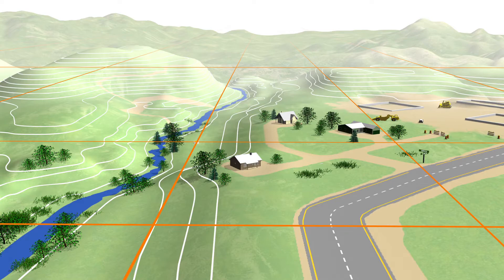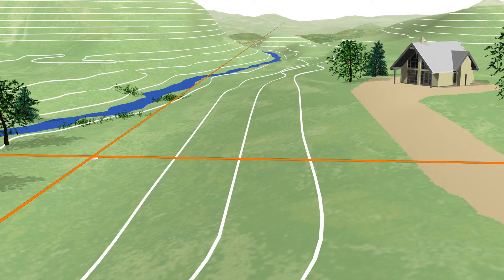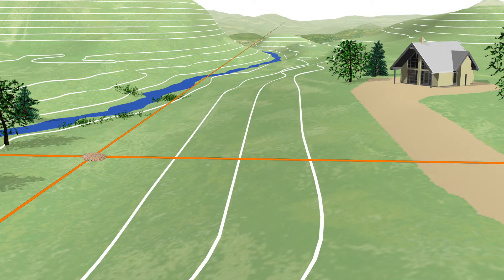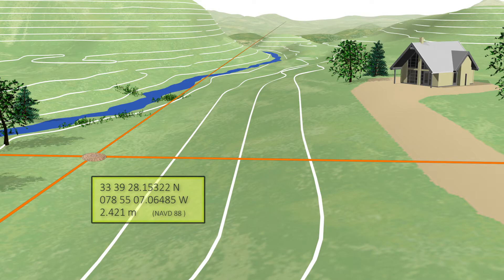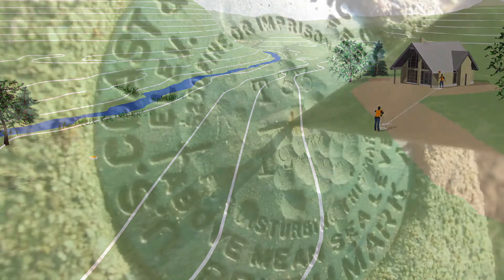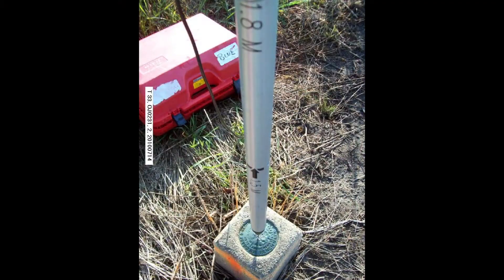For decades, surveyors relied primarily on passive control marks to tie into the NSRS. Passive control marks are usually some physical object, often a metal disc or rod installed in the ground. They are called passive because they can't alert you to their movement, and their coordinates may not be checked and updated for years or even decades. Over 800,000 passive control marks were set across the country, generally by the federal government, to build the NSRS.